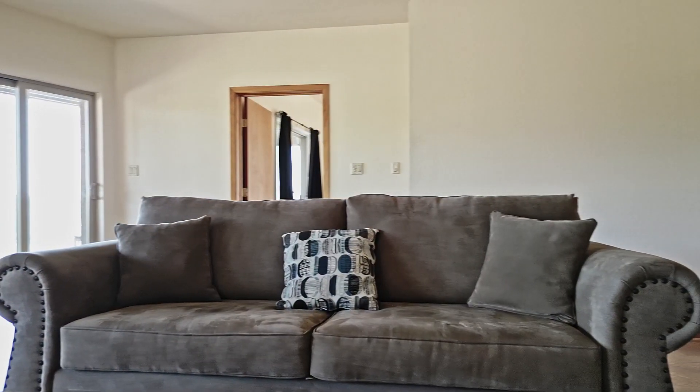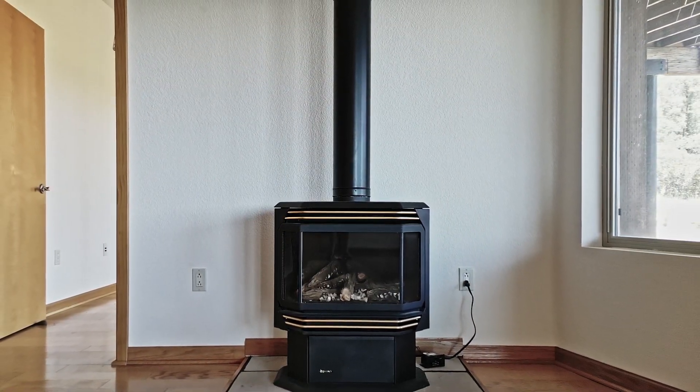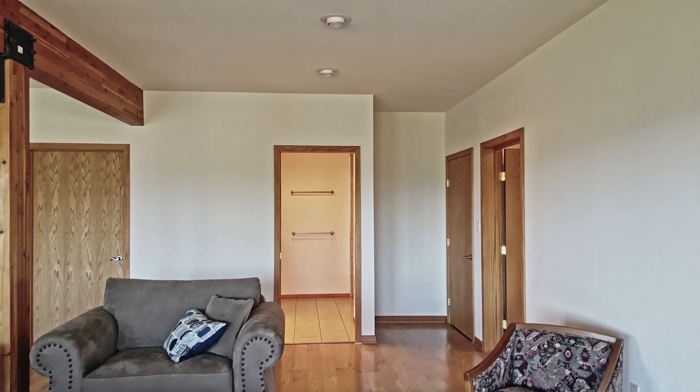Descend downstairs to discover a spacious family room with outdoor access, up to 4 additional bedrooms, storage, a generously sized bathroom, and the laundry/utility room.